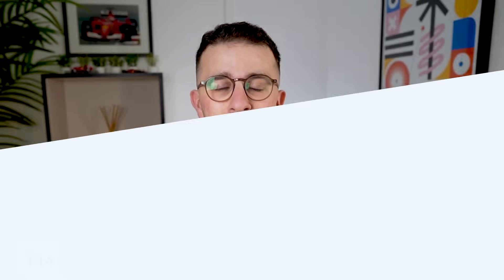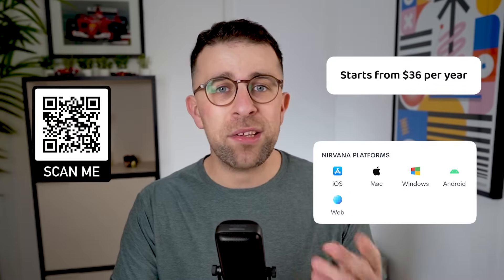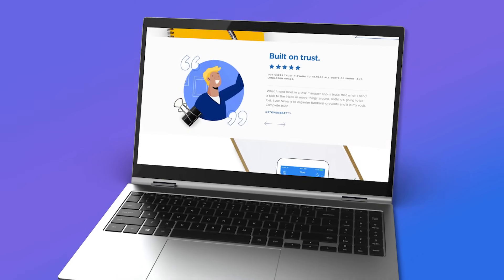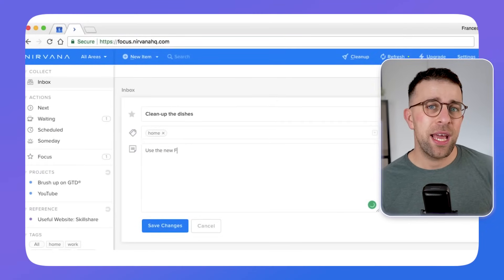And finally, number fourteen. I always reference this as the best app for GTD lovers, and it still is. Nirvana is a beautiful GTD-focused application. If you've learned GTD — Getting Things Done by David Allen — in the last year, you will find this experience to be probably the best all-round experience for that methodology, and I'd highly recommend checking it out.